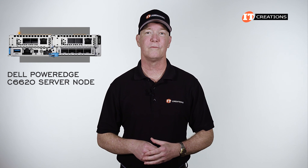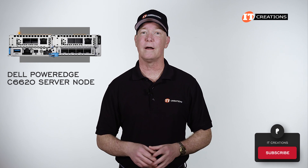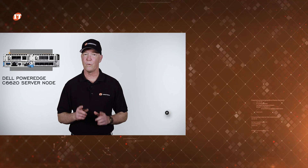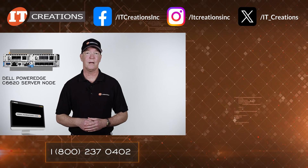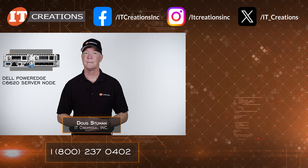I do hope you liked this short overview of the system. If you did, hit that subscribe button so you can tune in for our next server or workstation review. I've added a few links to the description for more information, but if you have any questions post them in the comment section below. Looking for parts or components? Try ITCreations.com. Until next time, I'm Doug Stumman with IT Creations — thanks for watching.